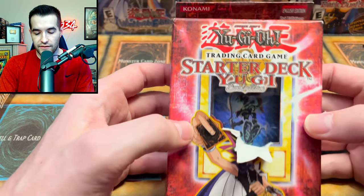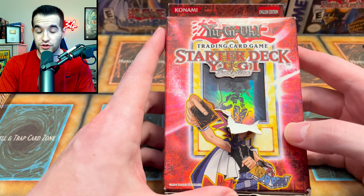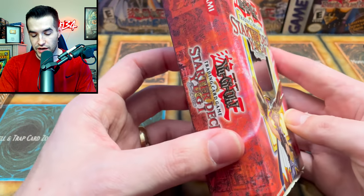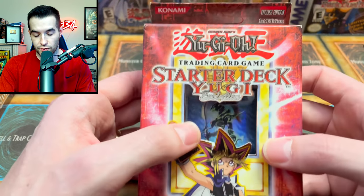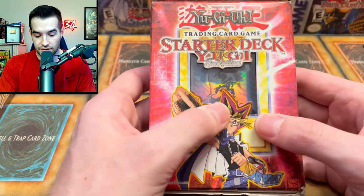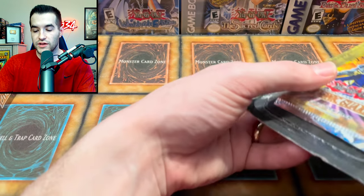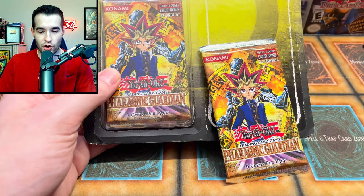Next we have what feels like another starter deck - it's the one with the Black Luster Soldier ritual card! This card is really cool, they picked a much better cover card for Yugi. Unfortunately his hair got a little damaged, but this is still a really cool starter deck. That probably does hurt the value a bit because his face is a little bit jacked up, but still really really nice. Then we have a Pharaonic Guardian two-pack blister that appears to have fallen apart in transit.